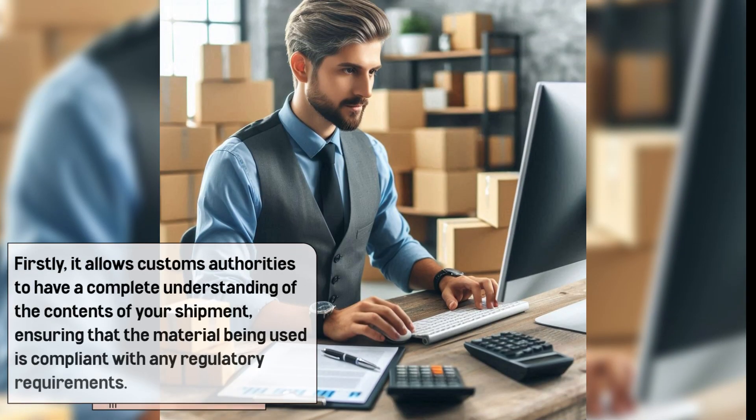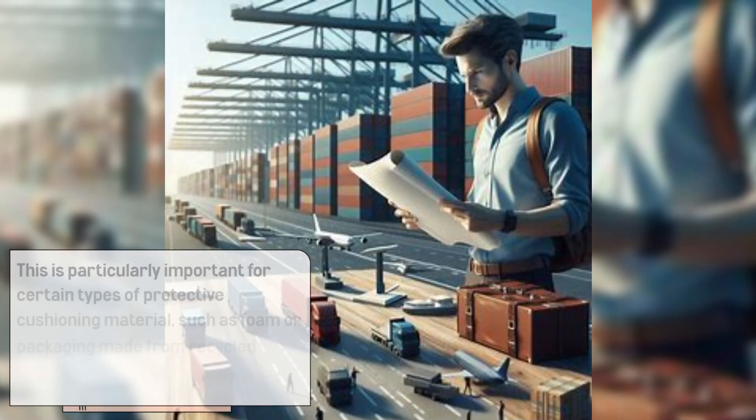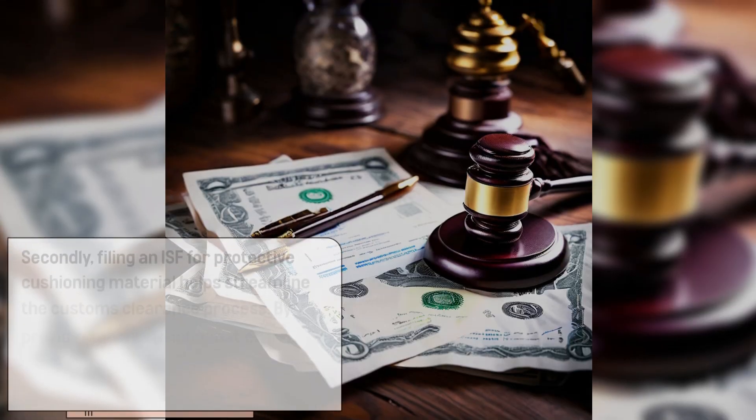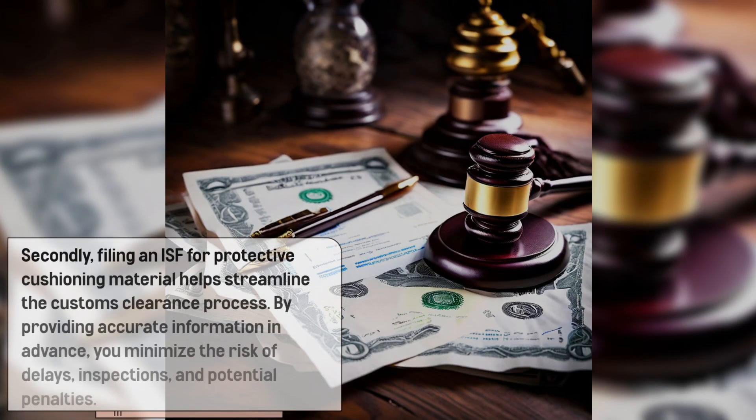Filing an ISF for protective cushioning material helps in two key ways. Firstly, it allows customs authorities to have a complete understanding of the contents of your shipment, ensuring that the material being used is compliant with any regulatory requirements. This is particularly important for certain types of protective cushioning material, such as foam or packaging made from recycled materials, which may be subject to specific regulations.